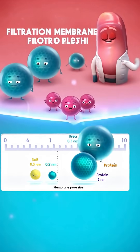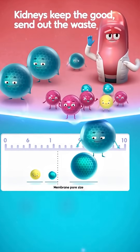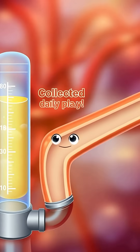Hang tight, proteins — you're staying in the blood! Small enough to exit. Kidneys keep the good and send out the dirty water. We collect about 180 liters every single day!